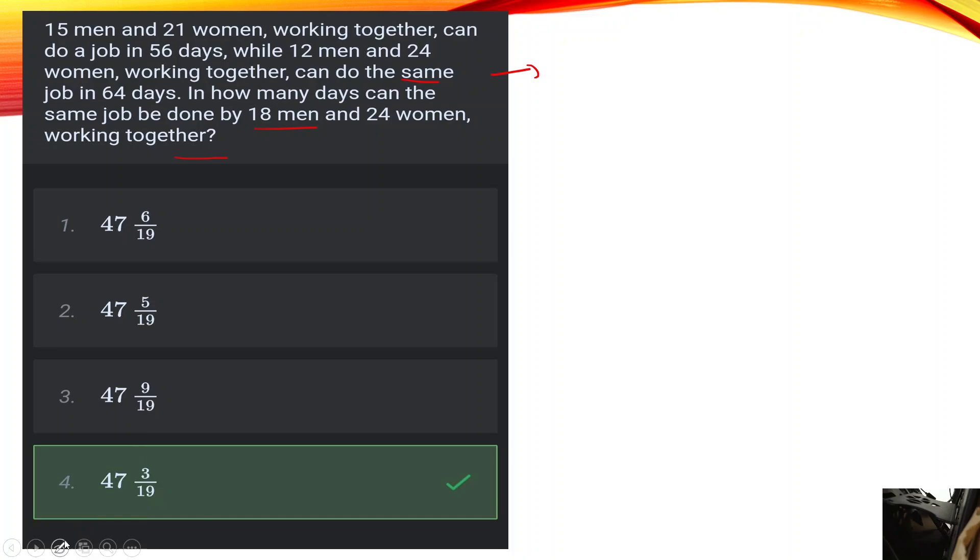The total work is the same. Efficiency is related to the number of days. So here we go. 15 men and 21 women — using one man's efficiency m and one woman's efficiency w — working together can do a job in 56 days. Efficiency into number of days gives the first equation for work.